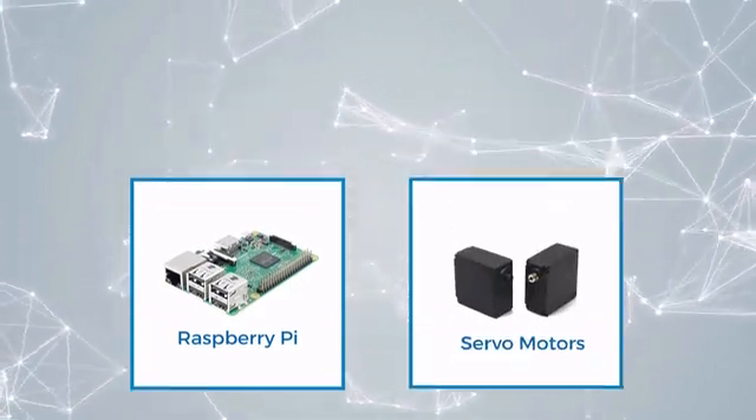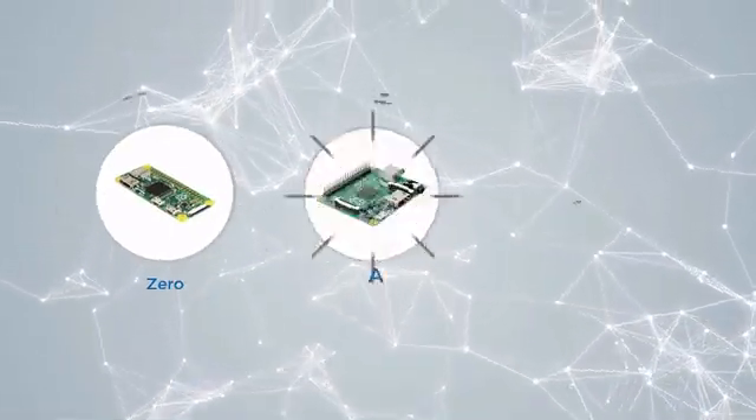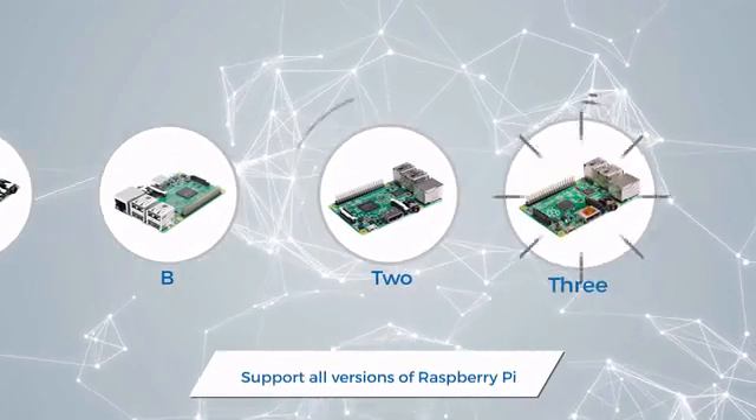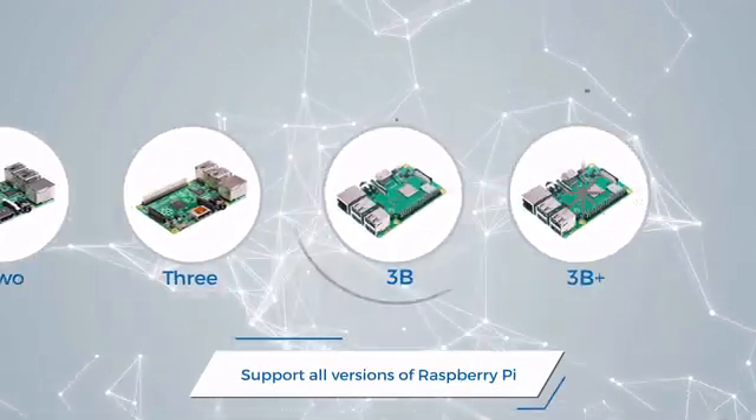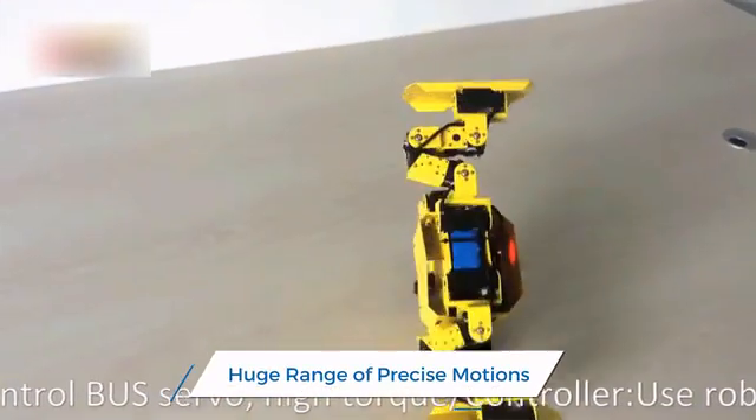It is super easy to program and play with. Pimeca is compatible with Pi Zero, A, B, 2, 3, 3B, and 3B+. It has a huge range of precise motions that you can customize.